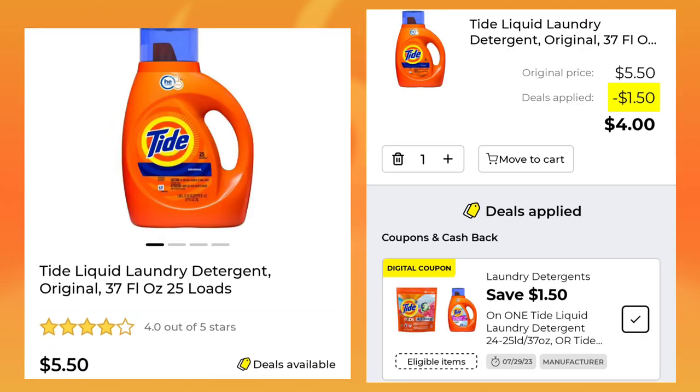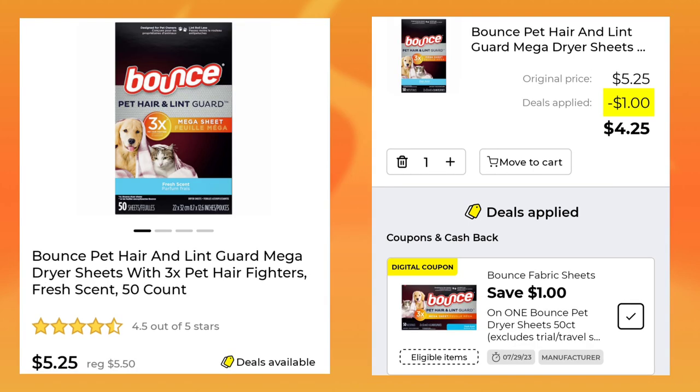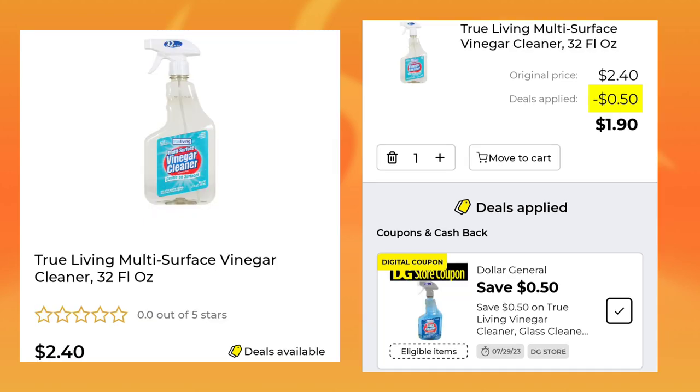And more Tide — the 37-ounce is $5.50. We have $1.50 off that, so your cost would be $4.00. The Bounce Pet Hair and Lint Guard, 50-count, is normally $5.50, it's $5.25 this week — you're going to save $1 and pay $4.25. The True Living Multi-Surface Vinegar Cleaner is $2.40; we're going to save $0.50 and pay $1.90. I've never even seen this before.